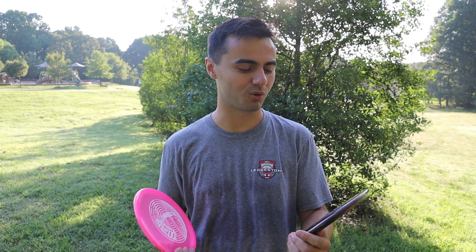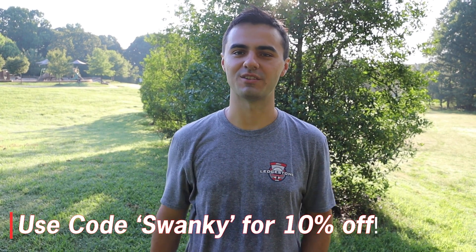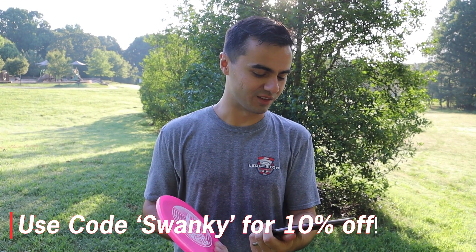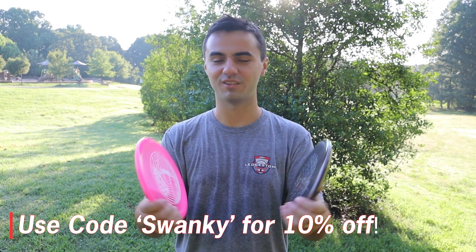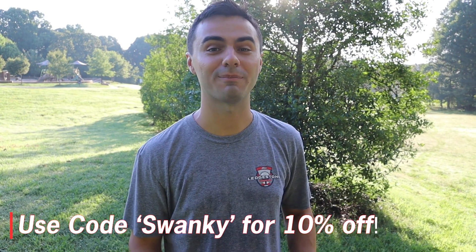If you want to buy these, you can check out the link in the description for Team Idlewild's store online. They have all these and many more stamps from the other players as well for these Lucid Ice Glimmer Suspects — and these look sick, come on. Be sure to use code SWANKY at the Team Idlewild shop for 10% off.